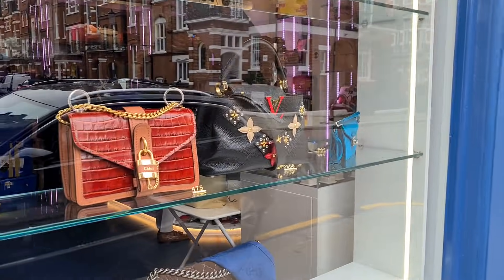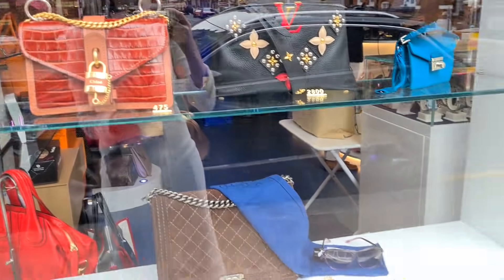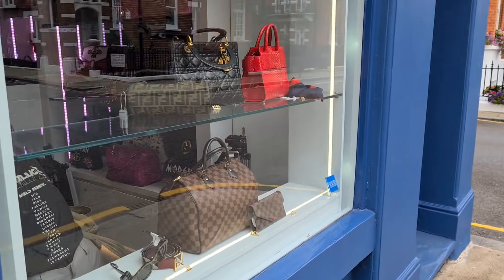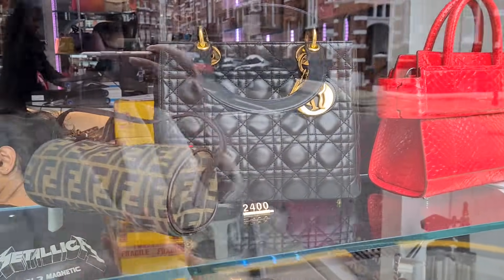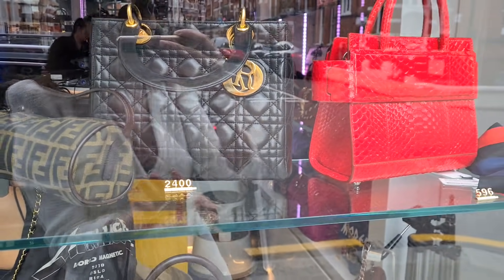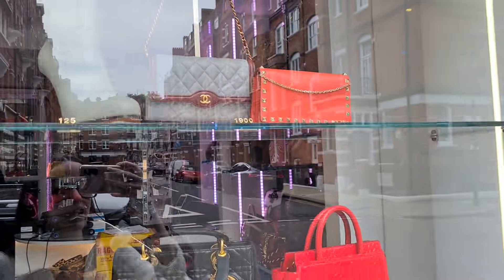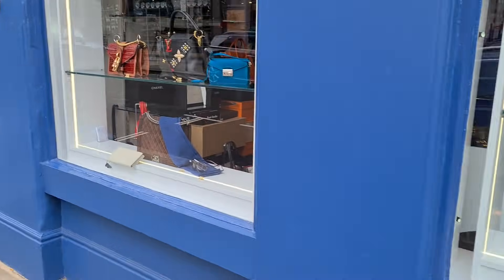Let's see what they have in the window display. There we have a beautiful Cuir de Russie bag — I'm always so excited to see what they have new. Oh my god, look at that — this is such a beautiful vintage Lady Dior bag, and even this tiny little wallet on chain — how amazing is that. Let's go in!